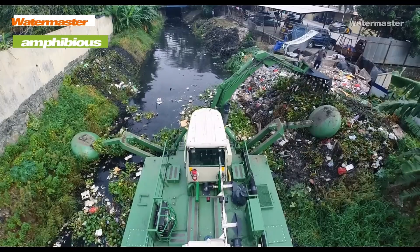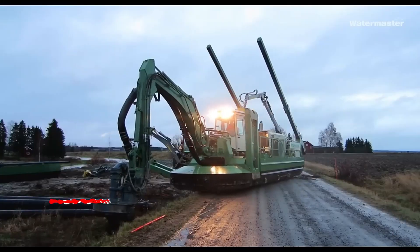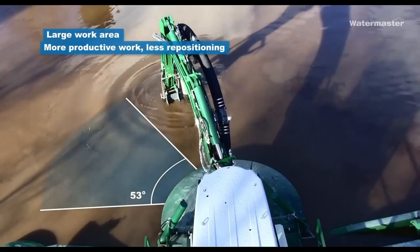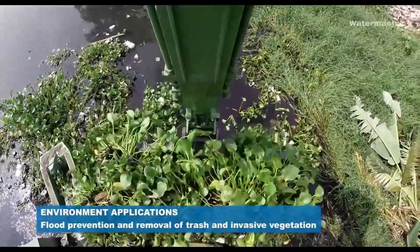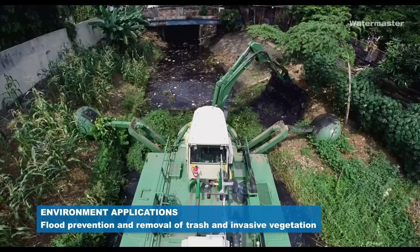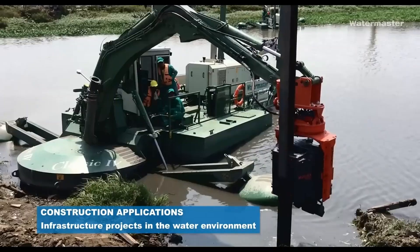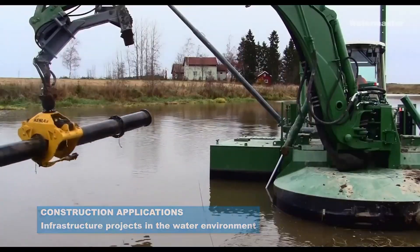The Watermaster is an amphibious multi-purpose machine designed for versatile operation in both water and on land. Equipped with a range of attachments such as dredging equipment, rakes, and excavation tools, it can perform various tasks including dredging, weed cutting, and environmental remediation. Its high maneuverability and robust construction make it suitable for operation in diverse environments and demanding conditions. Watermaster machines are widely used in environmental management, aquaculture, and other industries that require versatile and efficient operation.